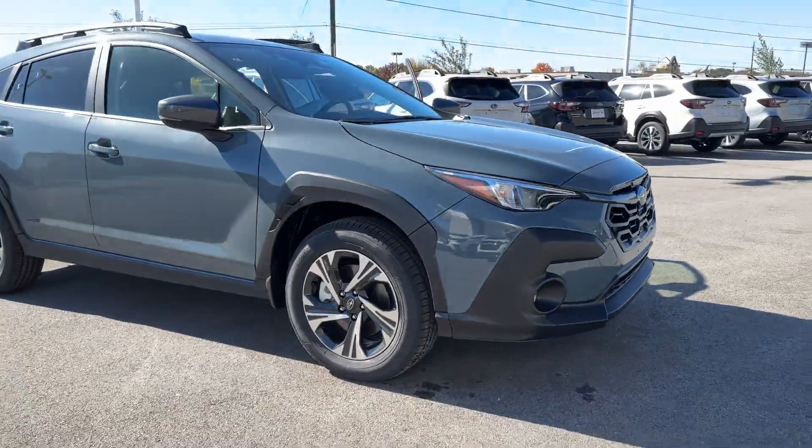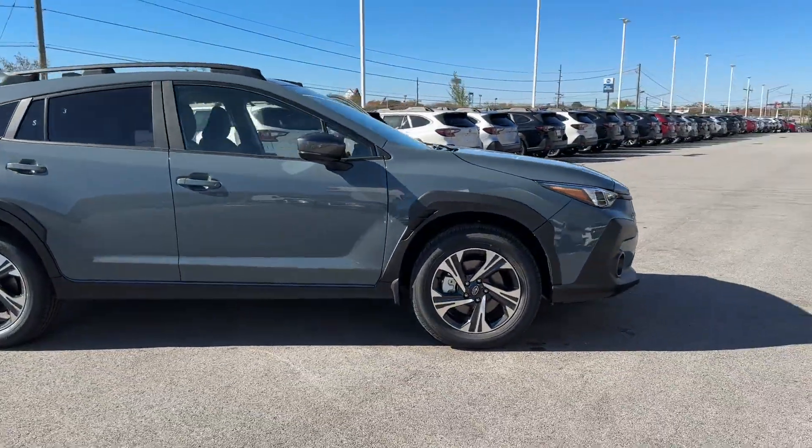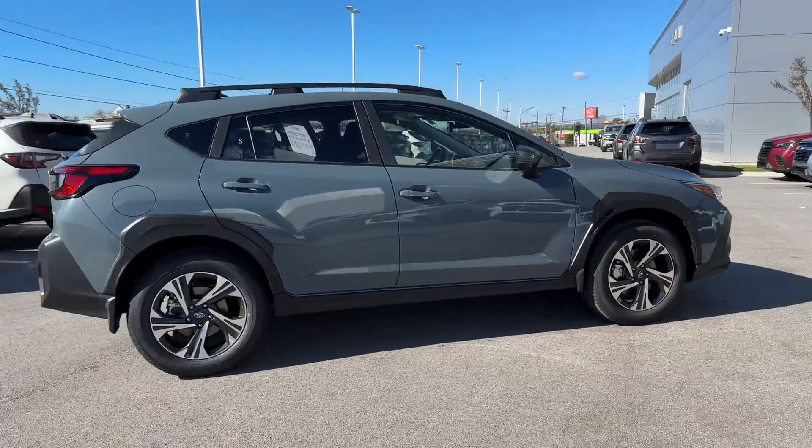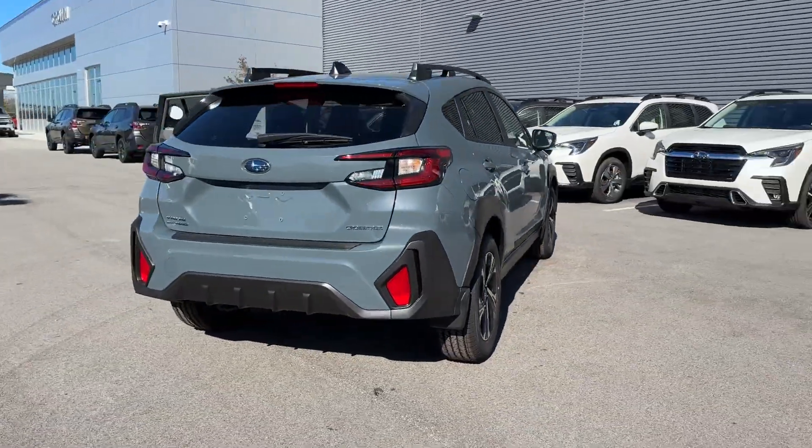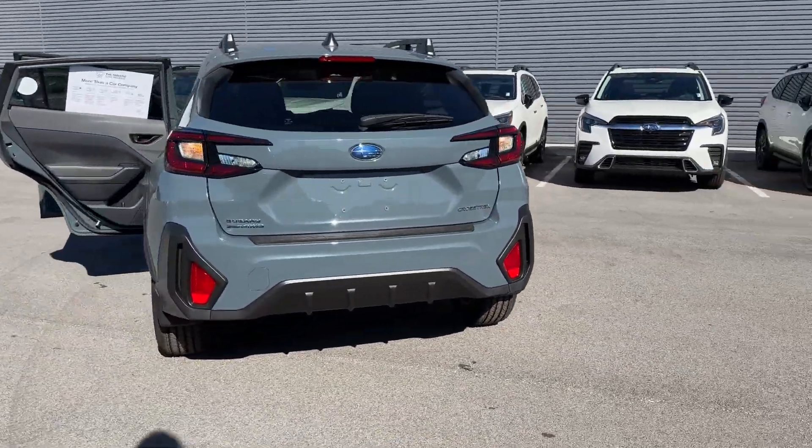2024 Subaru Crosstrek. This SUV offers space as well as power and performance. Experience the difference with these exceptional built-in comfort and convenience features.